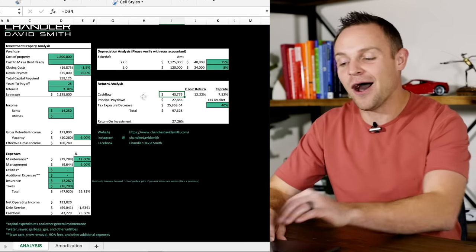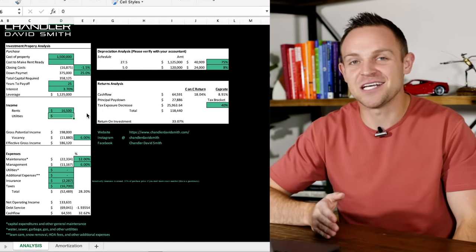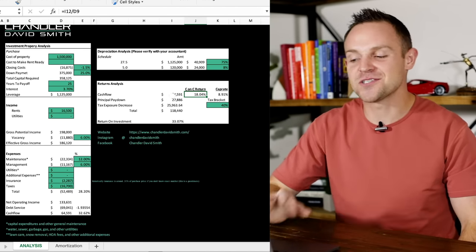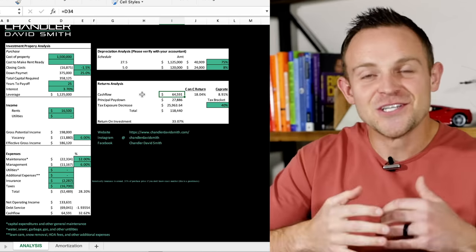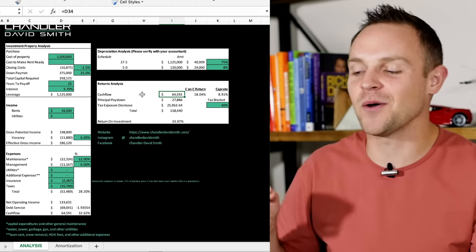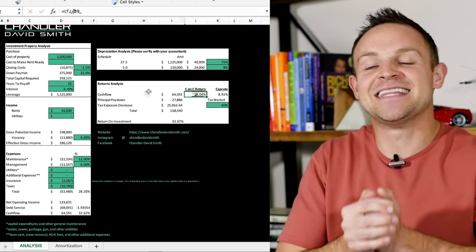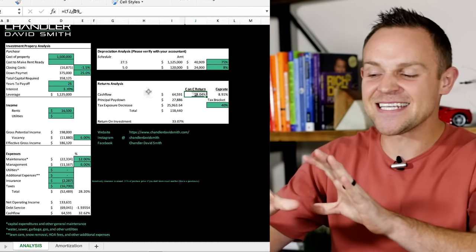I know this market very well — I own 32 units right next door and I've raised the rents on all of those. I'm very confident I'm going to be able to get these rented at $1,100 for a two-bedroom, two-bathroom unit with a two-car garage. So now if we replace $950 with $1,100 times 15, you can see that my cash on cash return goes up to 18%, and our cash flow goes up to $64,591. If I can get my rents up to $1,100 — which I'm confident I can — I'll have that cash flow verified in a video six months from now.